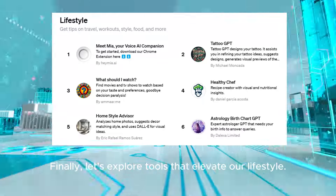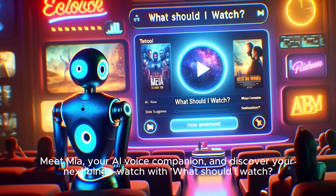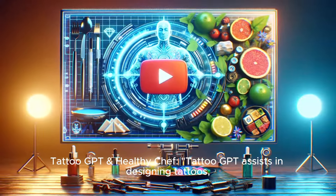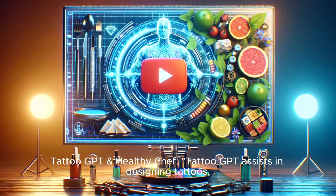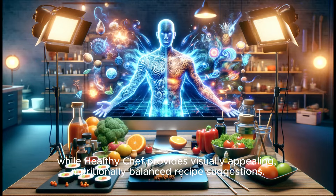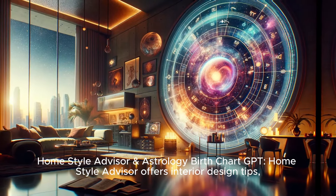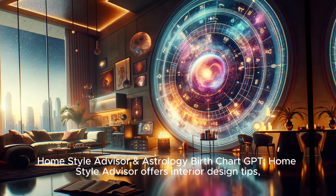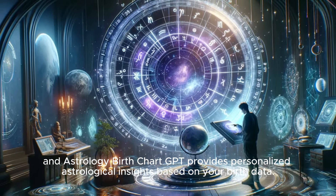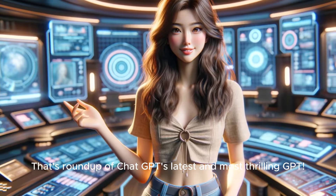Finally, let's explore tools that elevate our lifestyle. Meet Mia, your AI voice companion, and discover your next binge-watch with 'What Should I Watch?' Tattoo GPT assists in designing tattoos, while Healthy Chef provides visually appealing, nutritionally balanced recipe suggestions. HomeStyle Advisor offers interior design tips, and Astrology Birth Chart GPT provides personalized astrological insights based on your birth data.